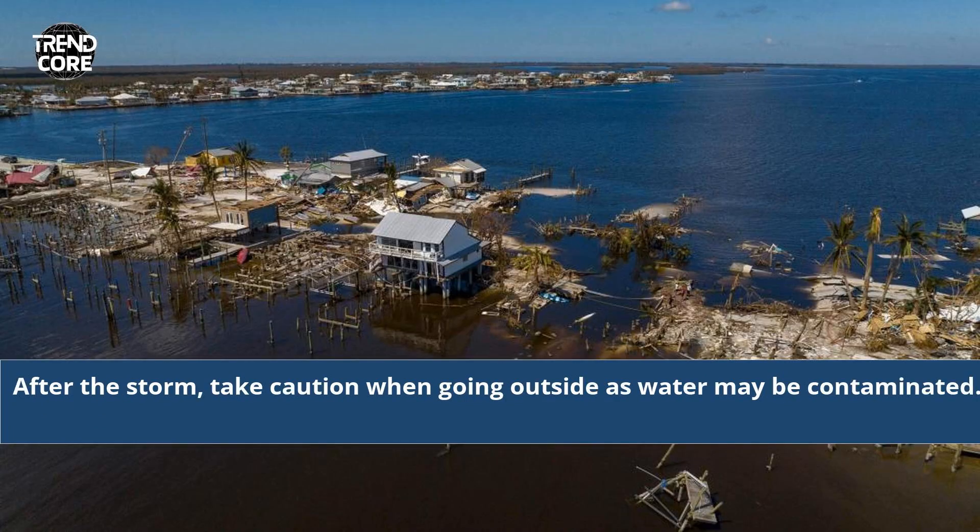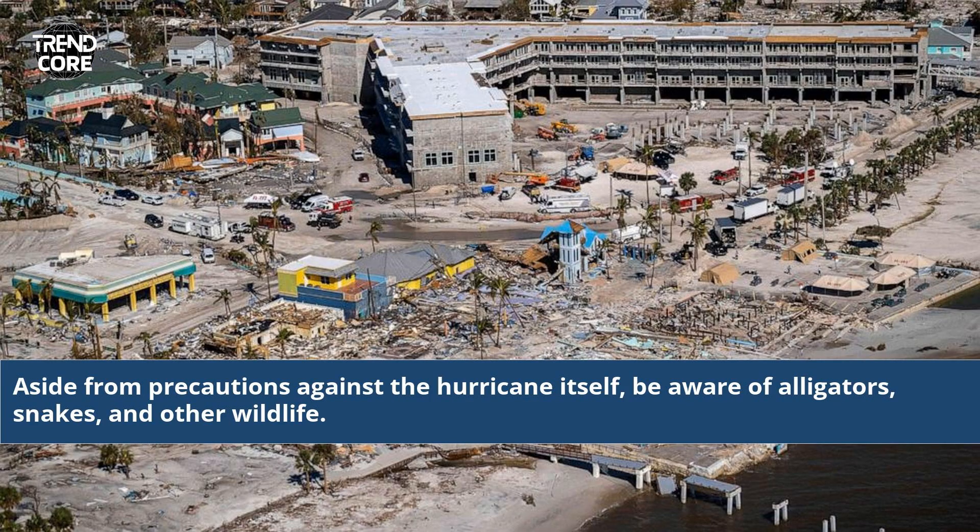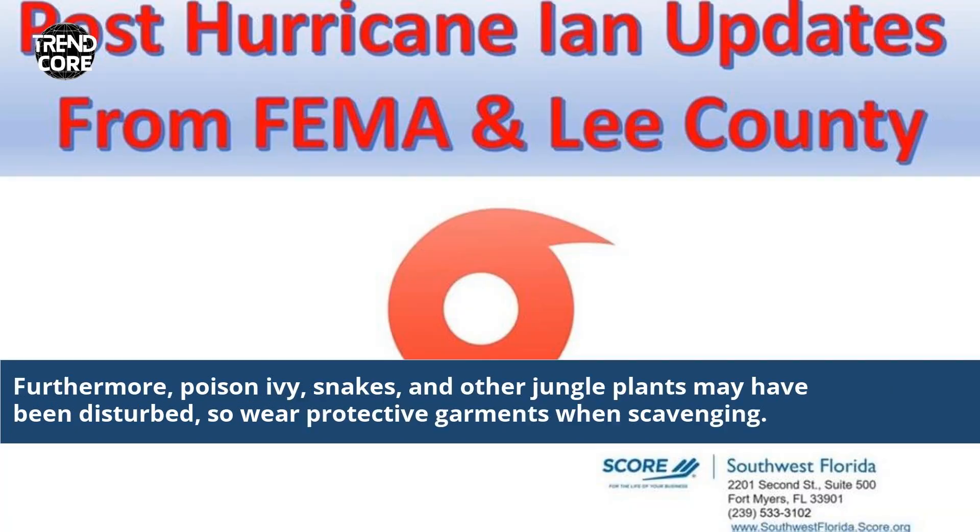After the storm, take caution when going outside as water may be contaminated. Aside from precautions against the hurricane itself, be aware of alligators, snakes, and other wildlife. Furthermore, poison ivy, snakes, and other jungle plants may have been disturbed, so wear protective garments when scavenging.